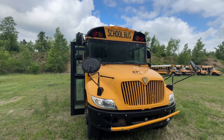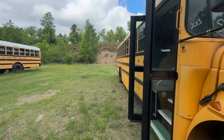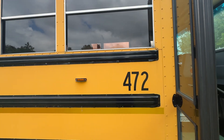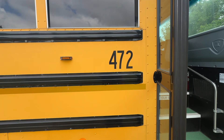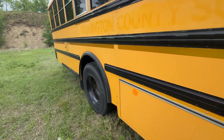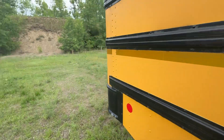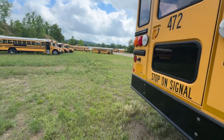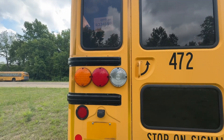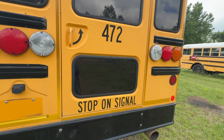This is a 2012-ish CE. It comes from Washington County Schools number 472 — looks like it's got a 466 there, no badges. There's an Ohio temp tag, and it says 'stop on signal,' so we're thinking maybe Pennsylvania.